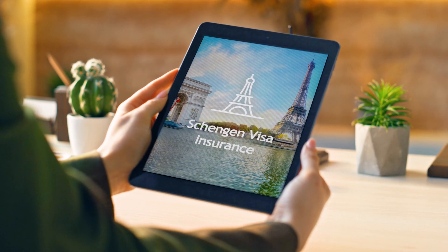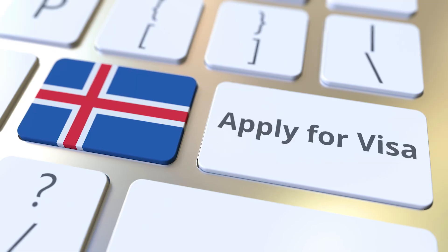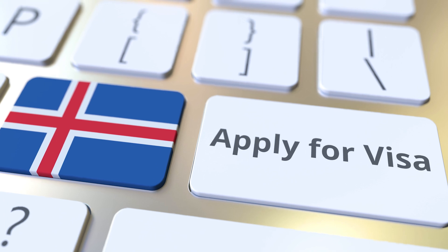All you need to gear up for your Iceland adventure is the right travel insurance. Schengen Visa travel insurance is a requirement for anyone traveling to Iceland on a Schengen Visa. You'll need to purchase this insurance as part of your visa application process.